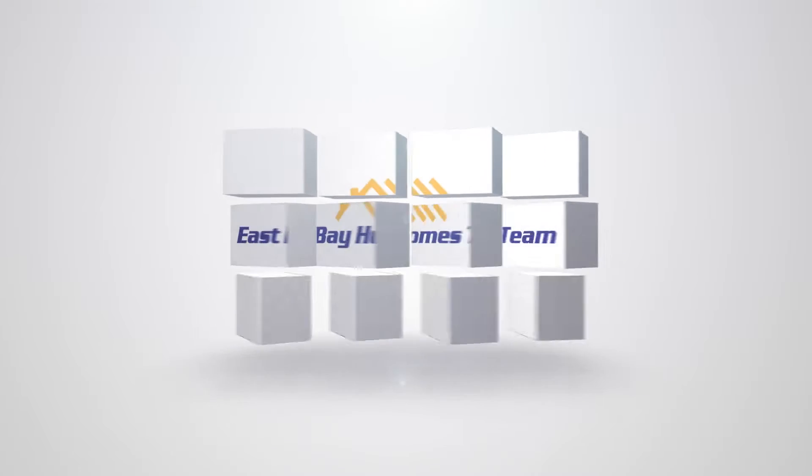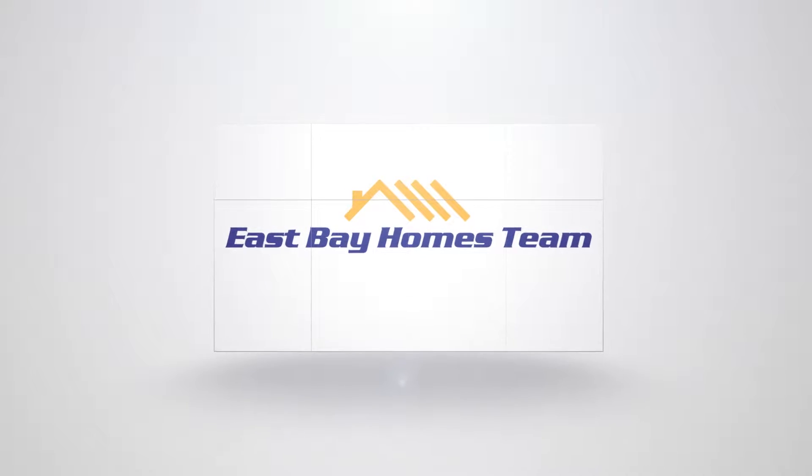Today, I'm going to talk about the impact of interest rate increases on home affordability. Hi, this is Rich Fleming with EastBayHomesteam.com, part of RealtyOne BMC Associates here in the San Francisco East Bay. I want to thank you for taking a couple of minutes checking out my latest video blog. Today, I'm going to talk about how increases in interest rates impact your monthly mortgage payment.